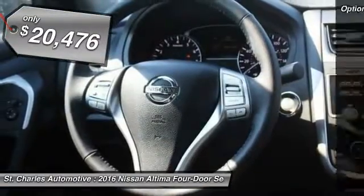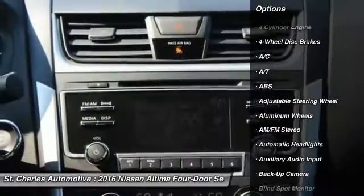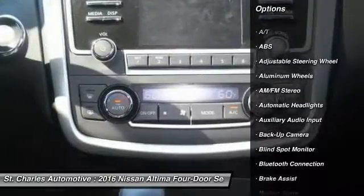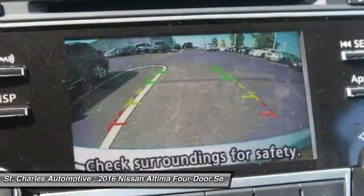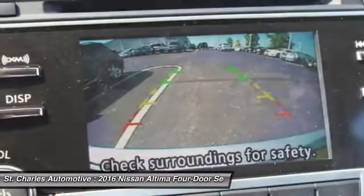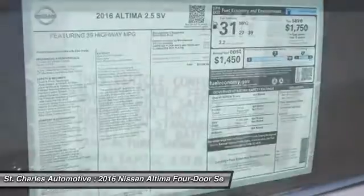Here are some of this vehicle's great options: backup camera, steering wheel audio controls, remote engine start, keyless entry, stability control, traction control, anti-lock braking system, leather wrapped steering wheel, Bluetooth, driver airbag.